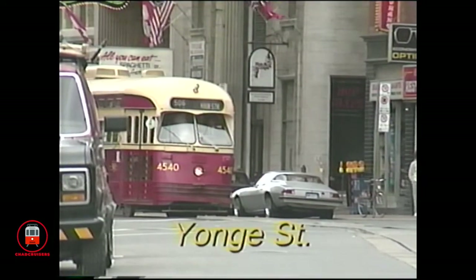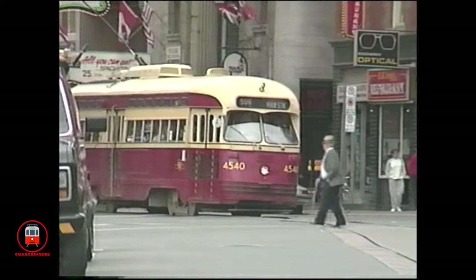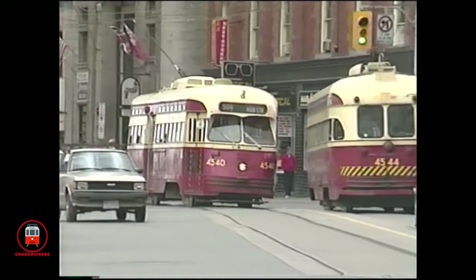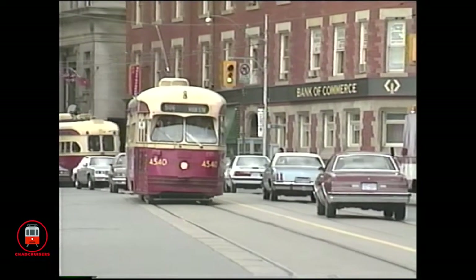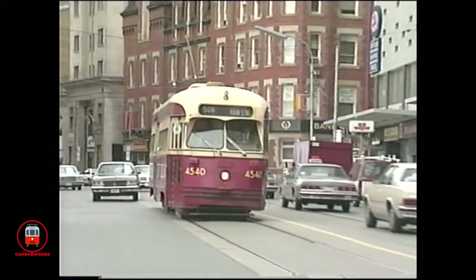It is interesting to note that these two PCCs crossing Yonge Street in 1986 were rebuilt again. 4544, the westbound car, became 4608 and is now in Tucson, Arizona, and 4540 became 4611 and now resides at the Halton County Radial Railway Museum in Milton, Ontario.